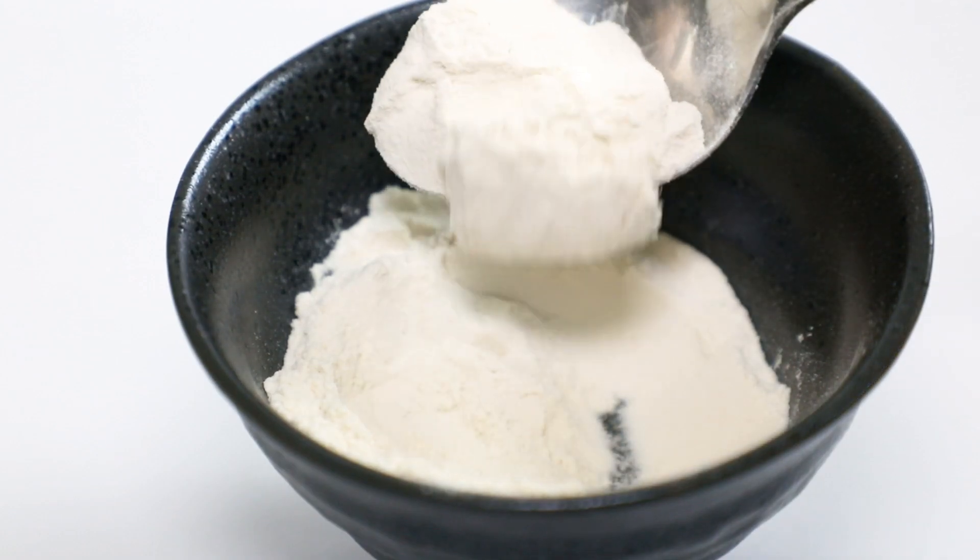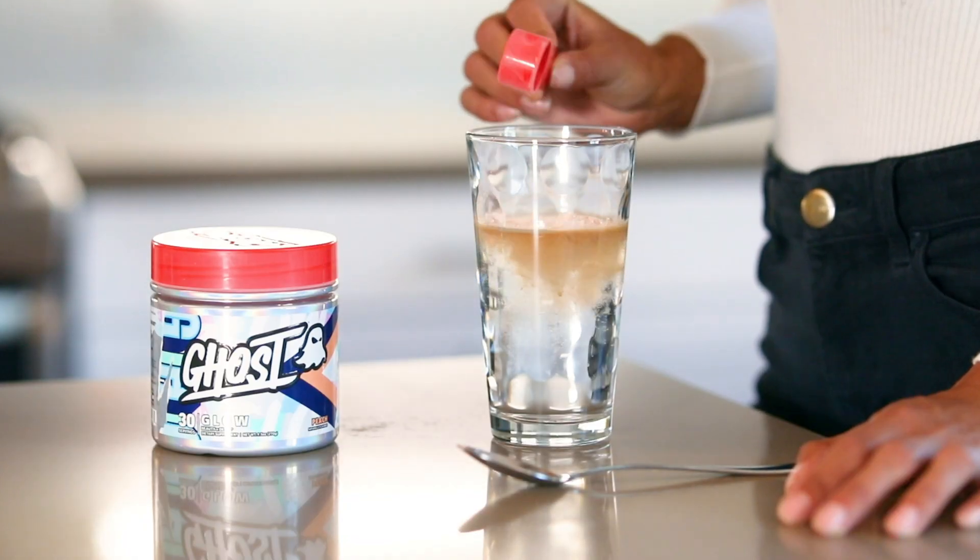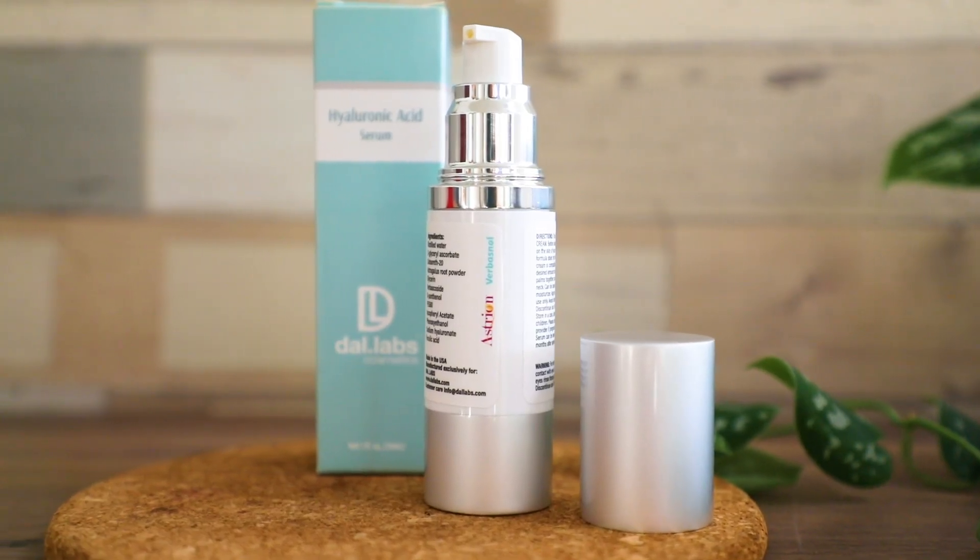Astreon is a patented, 100% plant-based, gluten-free, and cruelty-free ingredient. So consider this incredible ingredient for your next product formulation.